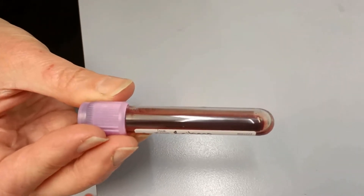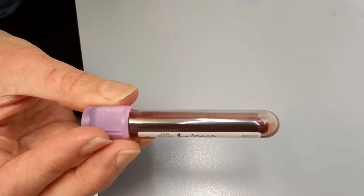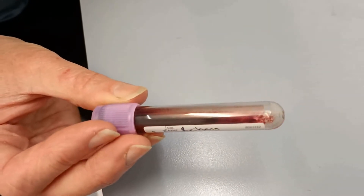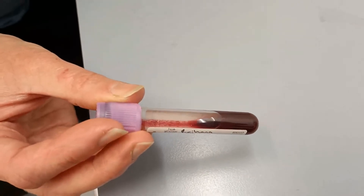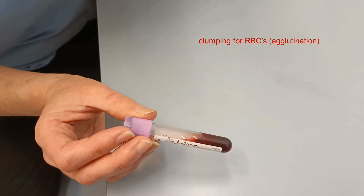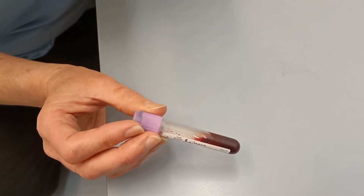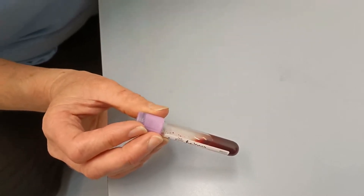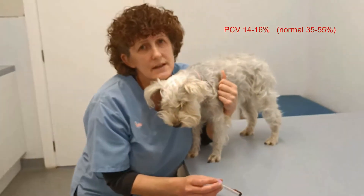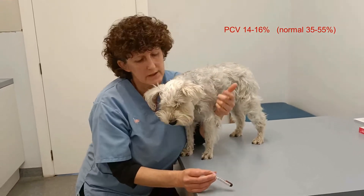As we took the blood we noticed something quite interesting. When we put the blood into an EDTA tube - which has anticoagulant in it, so it shouldn't do this - it did this weird separating. You almost got clumping of red blood cells. We did a PCV and in the hematocrit tube it did the same. Interestingly, the blood count was 14 to 16, and we've said before that normally it should be at least 30. So she was in fact anemic.